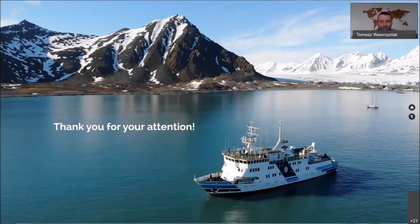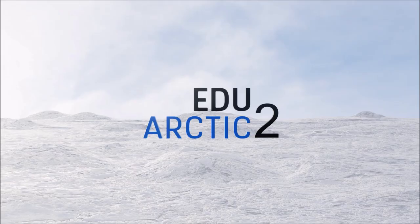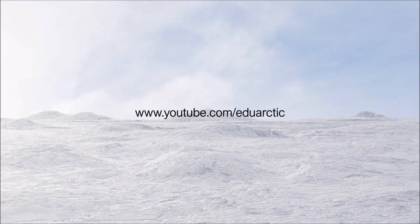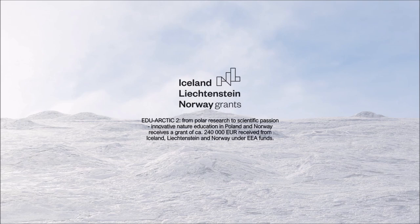Thank you for your attention. Watch other recordings from webinars on our YouTube channel. EduArctic 2 — From Polar Research to Scientific Passion — is an innovative nature education program in Poland and Norway, receiving a grant of 240,000 euros from Iceland, Liechtenstein, and Norway under EEA funds.